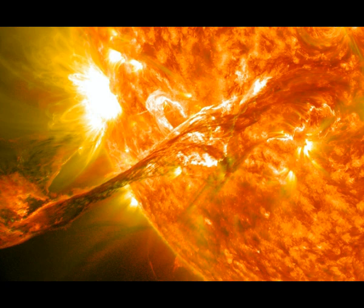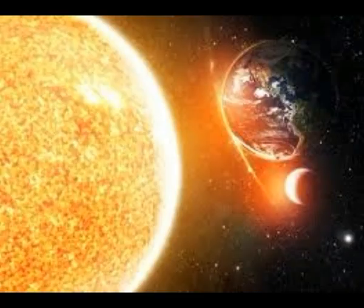Sunspots are dark areas of strong magnetic field on the Sun's surface. They appear dark because they're much colder than other parts of the Sun's surface, having formed at areas where magnetic fields are particularly strong, according to NASA. Because of the strong magnetic field, magnetic pressure increases while surrounding atmospheric pressure decreases, resulting in lower temperatures.